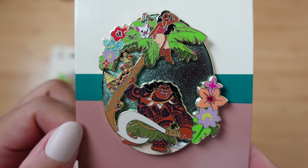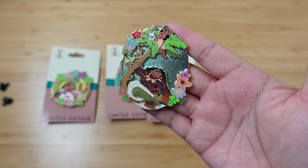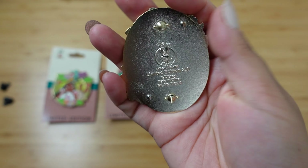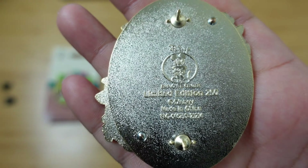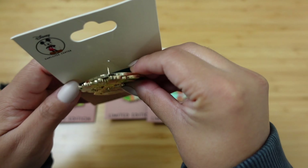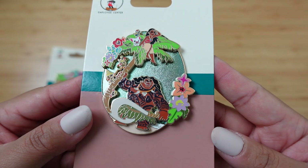This one is really exciting because you have a lot of characters from the movie. I am sad that grandma is not represented in this set, but that's okay. These pins are two pin posts, and with Employee Center pins as usual, there are no Mickey head waffling or Sorcerer Mickey hats. We only have the Employee Center stamp right there — it says Disney Employee Center and it's limited edition of 250. The whole set is limited edition of 250, so that is pin number one in this set.